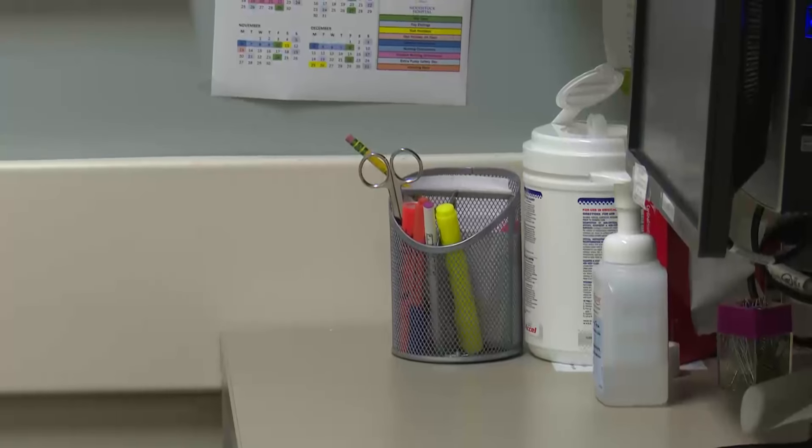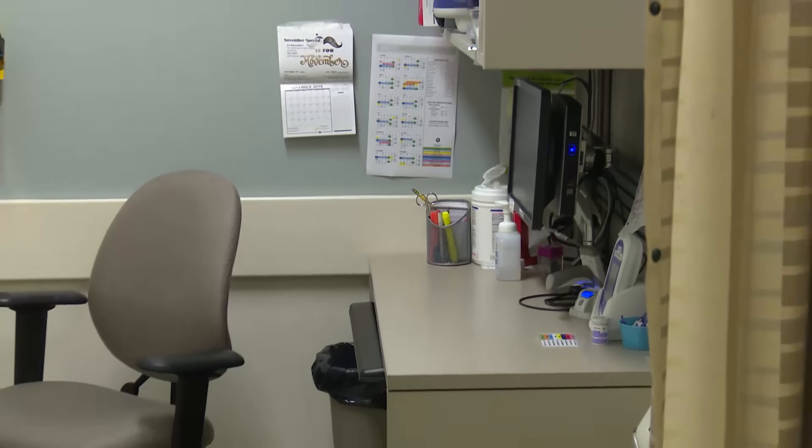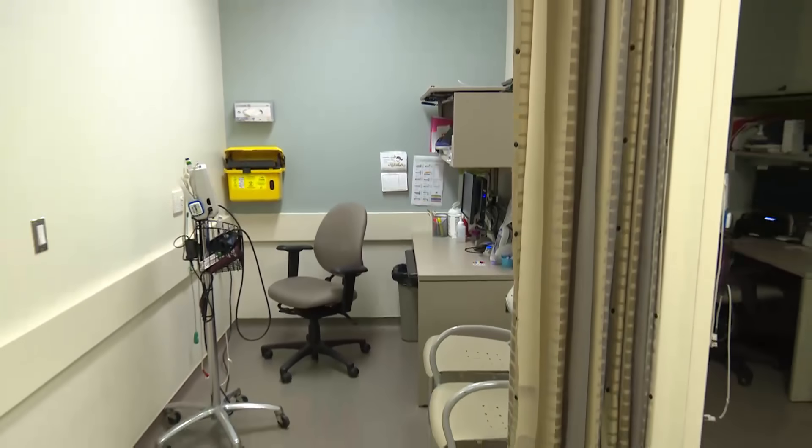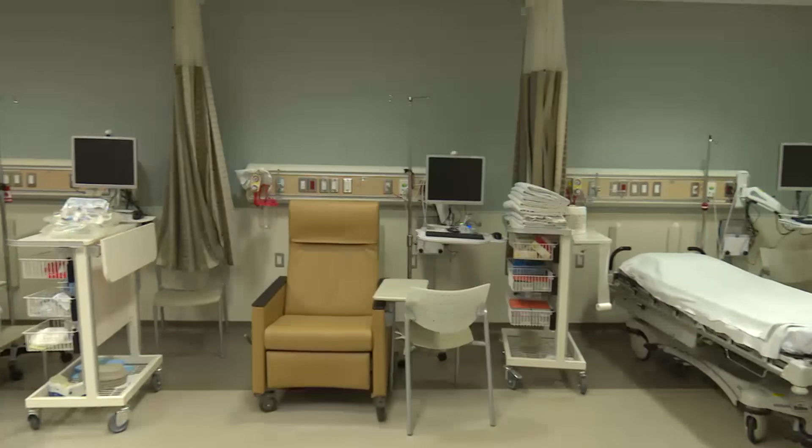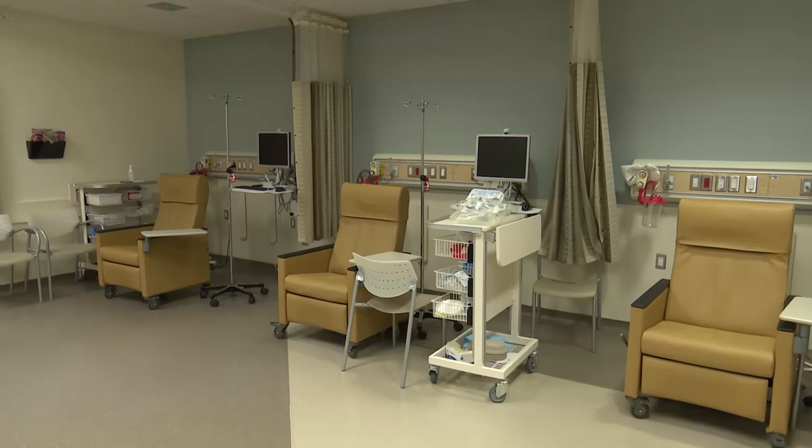Your safety is our highest priority. A nurse will review your surgeon's preoperative orders, which may include starting an intravenous. Once you are prepared, you will be asked to wait in the daycare lounge chairs.